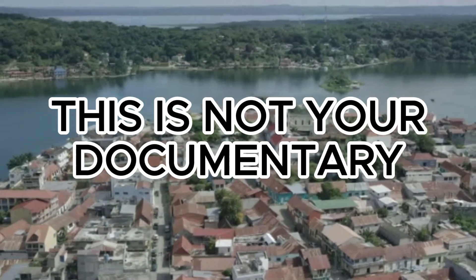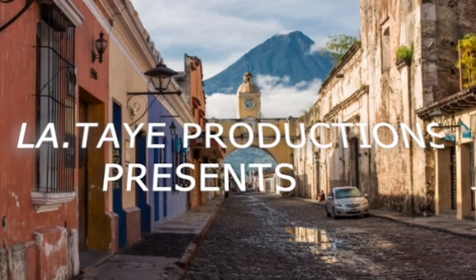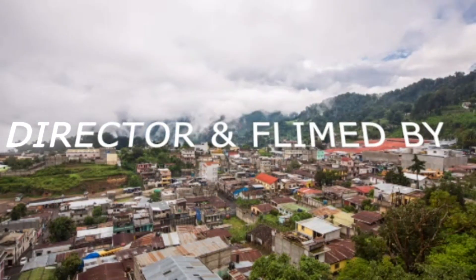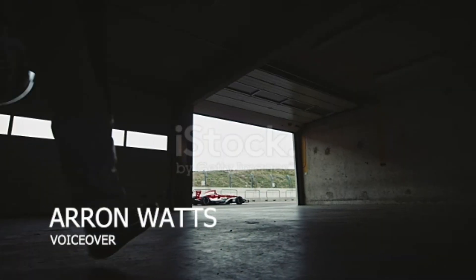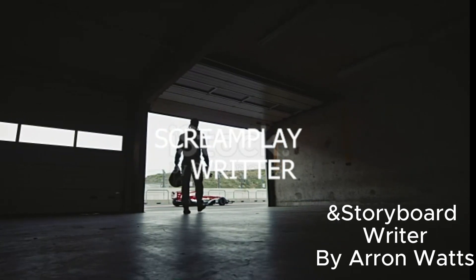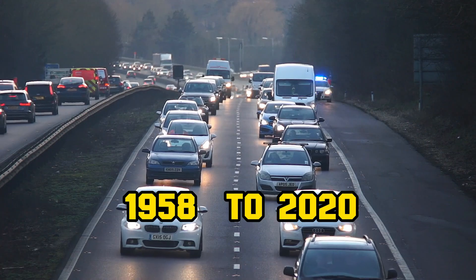This is not your documentary. Timeline: 1958 to 2020, First Generation.